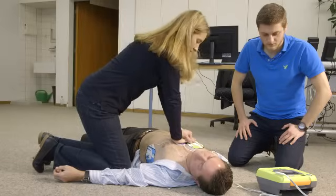Sudden cardiac arrest can happen to anyone, anytime, anywhere. Providing high-quality CPR is critical.